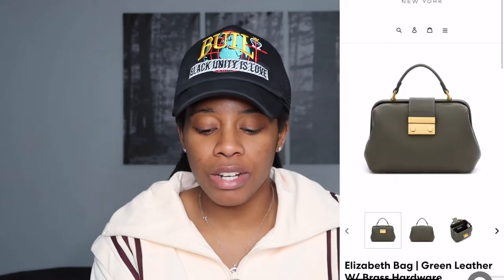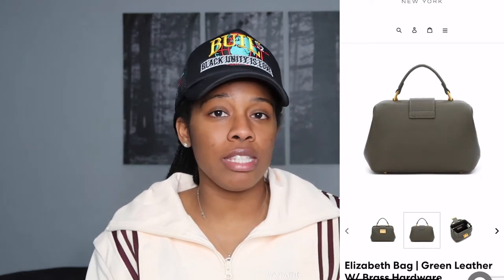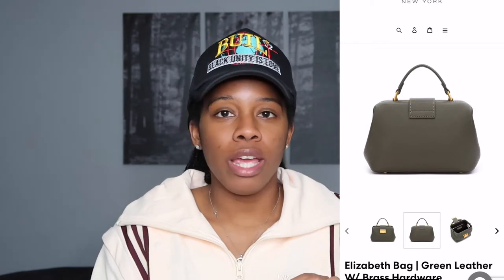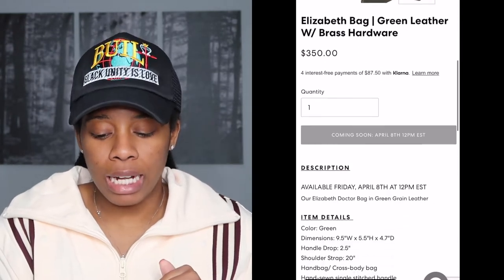This bag kind of did stand out to me though. So this is the Elizabeth bag — green leather with brass hardware. I love this style. This is something you can wear casually with some jeans and a t-shirt, or you can dress it up with a nice beautiful dress. It's the top handle, and it does come with a strap. I like the thickness of this strap — it definitely helps with a more casual outfit. A thicker strap just really helps with that casual look. This one is $350. I'm thinking about getting this one; I'm just not a hundred percent sure yet.